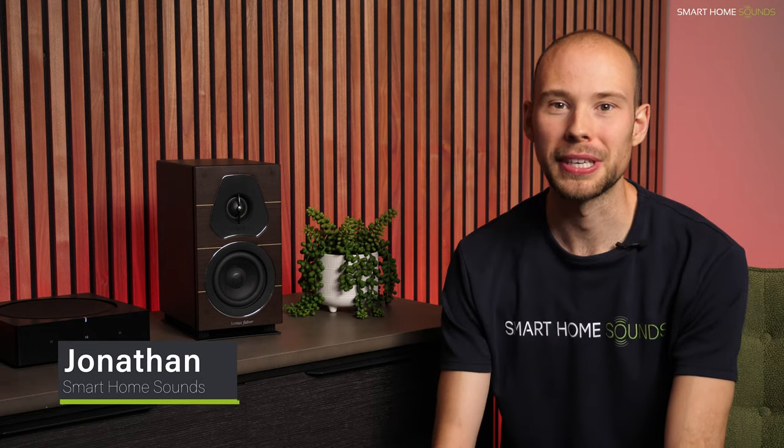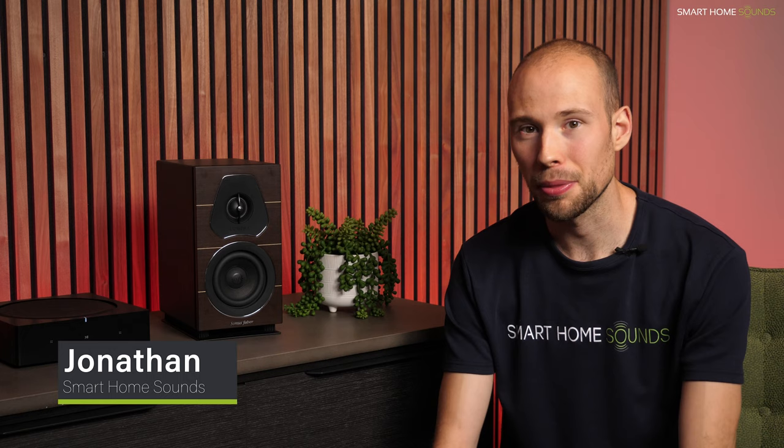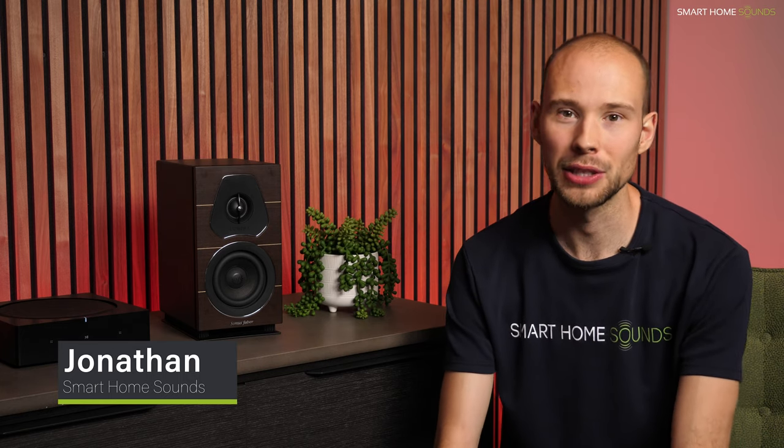Hey guys, it's Jonathan from Smart Home Sounds, a home audiovisual retailer based in the UK, and we've got something just a little bit different for you today as we're going to be taking a look at an audio brand that you might not have heard of yet, which goes by the name of Sonus Faber.